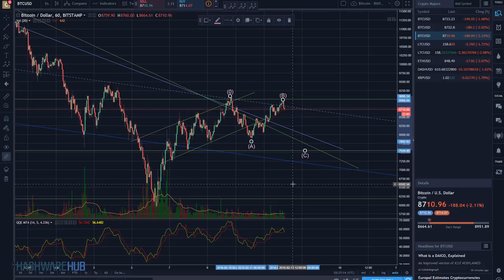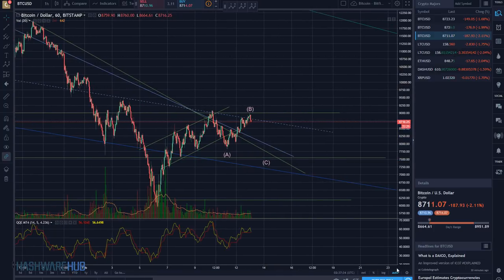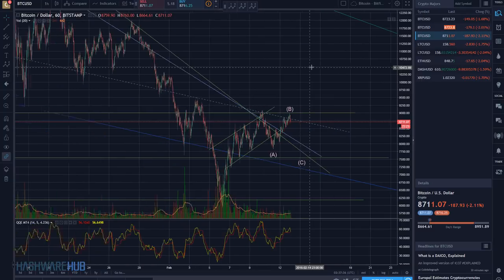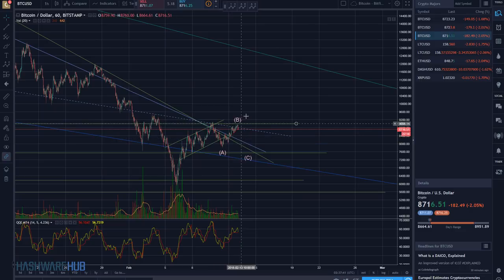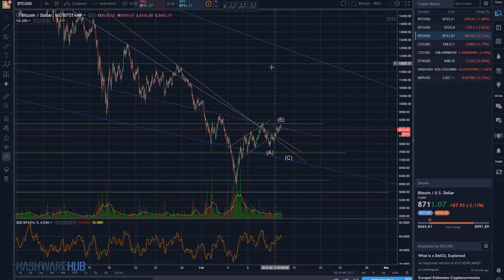I got a lot of heat for saying these types of things in the past, but that's truly what you want to see in a correction. When you don't see that, the correction tends to be an interim correction — something that will run up, get to a level like here, and then the market will run up even further. I can show you on a larger basis kind of what I'm thinking.